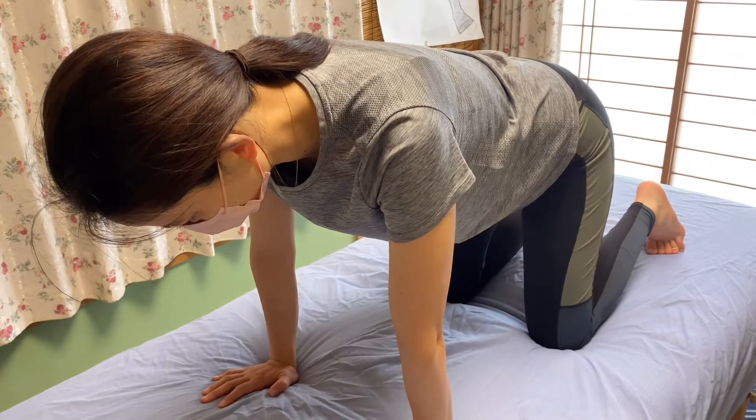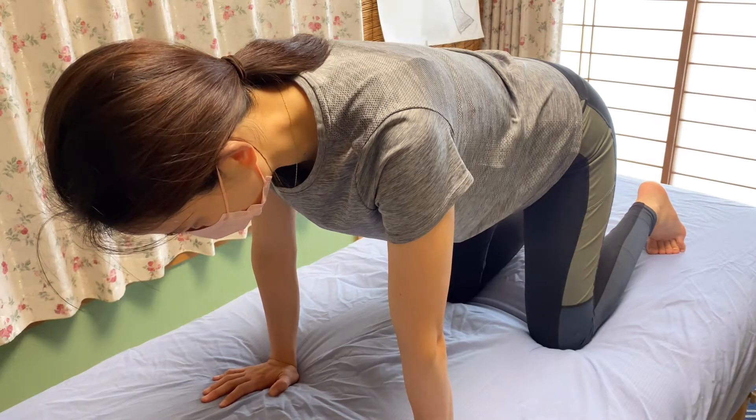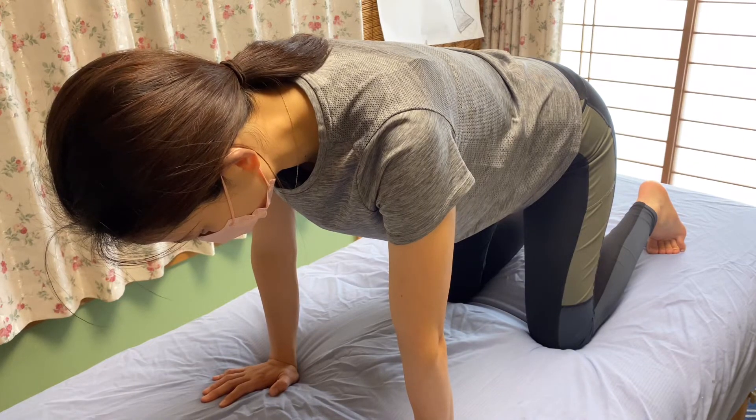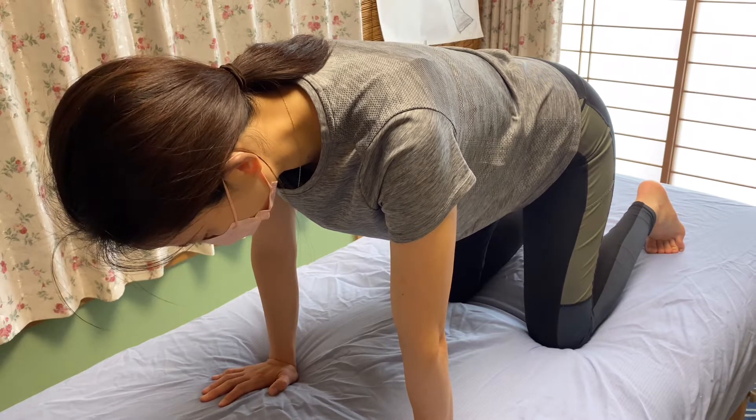In today's video, I am going to do integration for a reflex. Today's reflex is ATNR — asymmetric tonic neck reflex. This reflex is present in babies, but adults sometimes have this retained reflex.